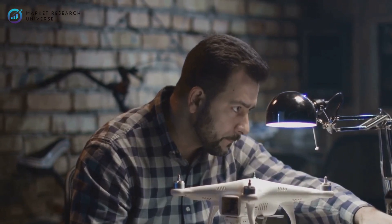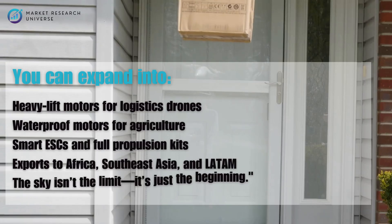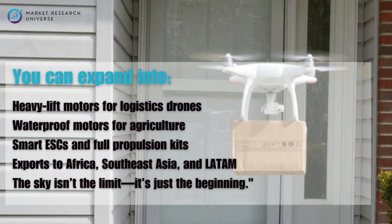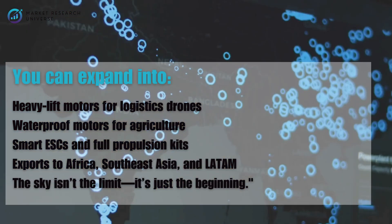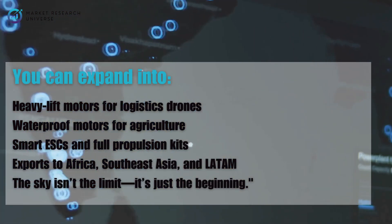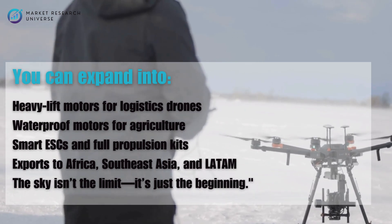After you've set up, don't stop at basic motors. You can expand into heavy lift motors for logistics drones, waterproof motors for agriculture, smart ESCs and full propulsion kits, and exports to Africa, South East Asia, and LATAM. The sky isn't the limit — it's just the beginning.